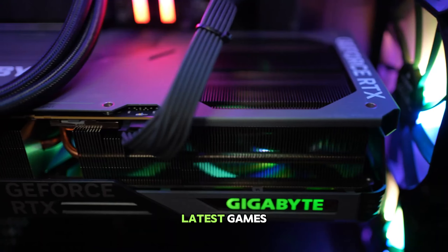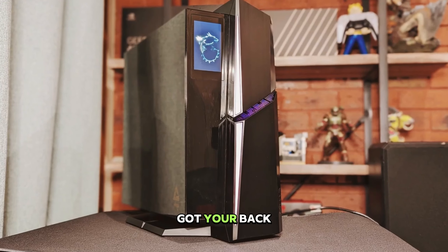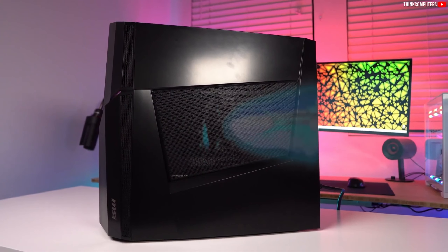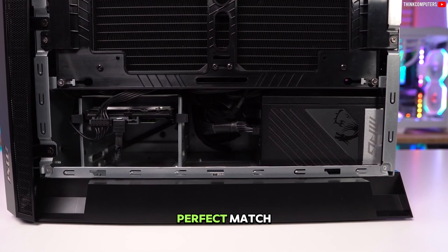Are you ready to conquer the latest games with a brand new PC, but overwhelmed by options? Don't worry, we've got your back. We're putting the top 5 pre-built gaming rigs to the ultimate test. From smooth frame rates to quiet operation, we'll unveil everything you need to know to find your perfect match.